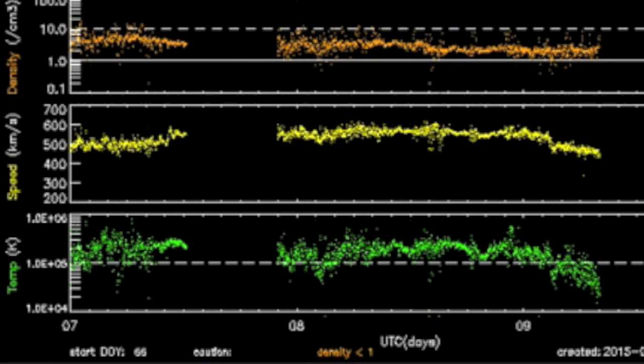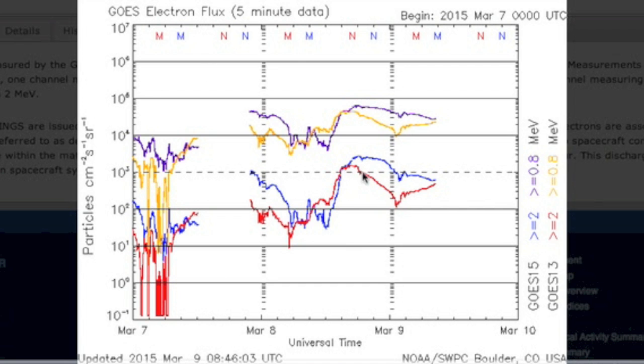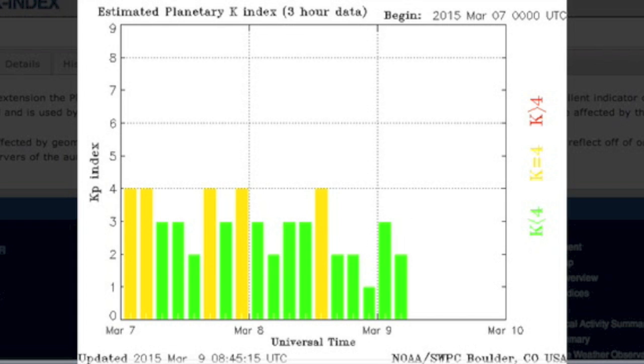Let's jump to the solar wind, because we are seeing an end to that coronal hole stream as speed and plasma temperature are falling. Electron flux is recovering well, and so is Earth's magnetic shield — dust it off.